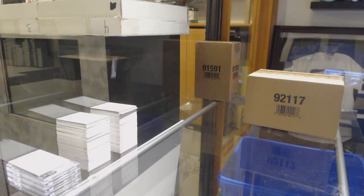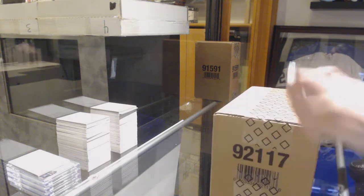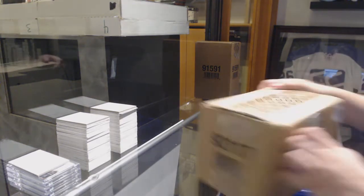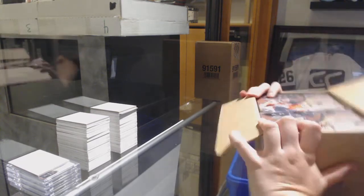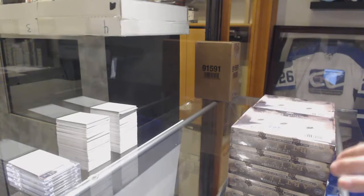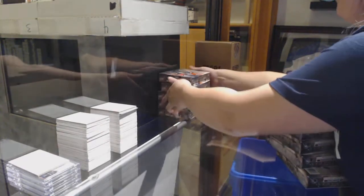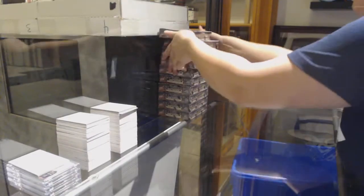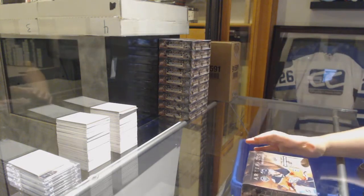Alright, eight feet down, dual case break. We are going to start with a 2019-20 Upper Deck Artifacts 10-box case, and then when we're done that, we've got an 18-19 Premier 5-box case. Best of luck to you, sir. Alright, here we go.